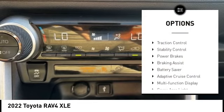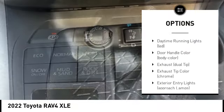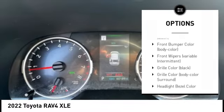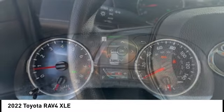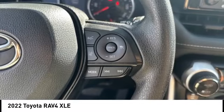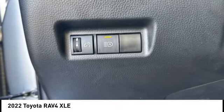Here are some of this vehicle's great options: tire pressure monitoring system, traction control, stability control, power brakes, braking assist, battery saver, adaptive cruise control, multi-function display, cargo area light, and radio data system. This beauty is sure to make you the talk of the neighborhood, so call or drop in for a test drive today.